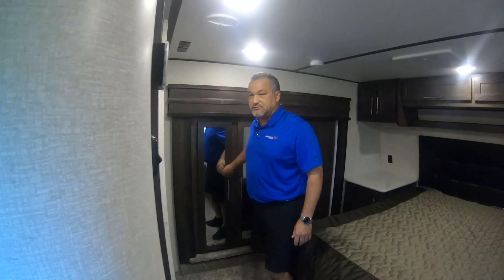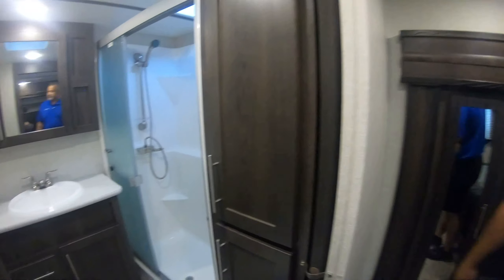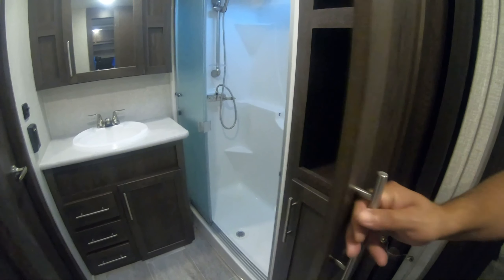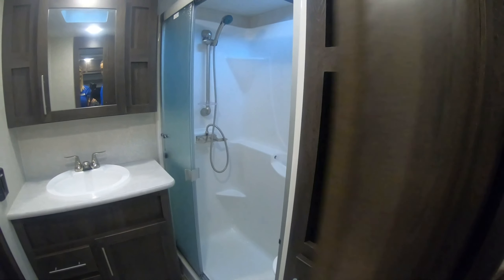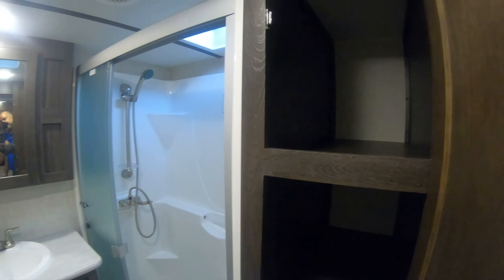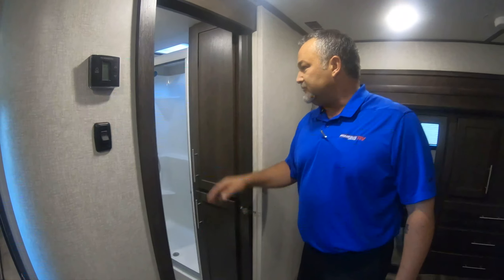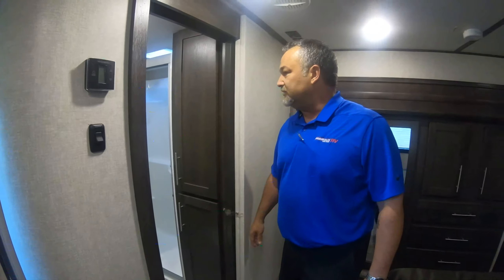Bathroom — nice size, and it has a pass-through. Nice big glass shower with plenty of space for towels, extra toilet paper, and everything. You've got a nice big sink with extra space around the countertop for cosmetics and other things like that if you need it.